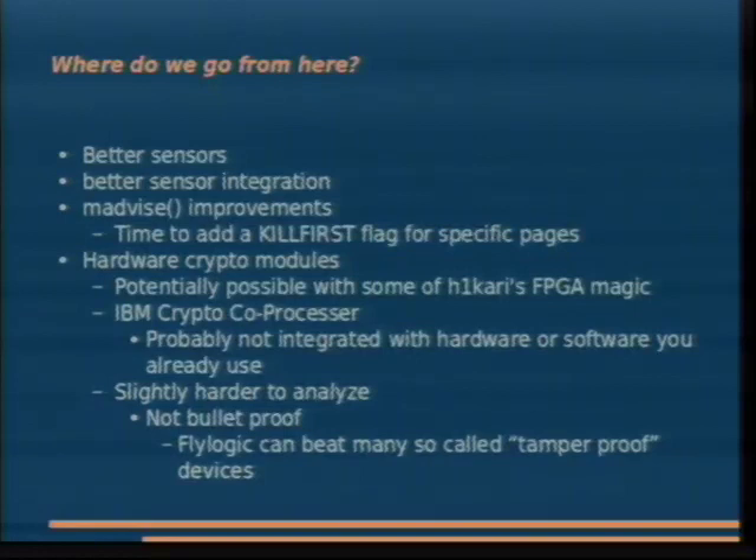IBM crypto co-processors are gigantic and expensive — I went to IBM ZRL in Zurich and they thought they could defend against this fairly well, but it's a very niche market. Your software probably won't take advantage of a crypto co-processor anyway, so it requires substantial work. It just becomes slightly harder to analyze when you put it in hardware, and as Karsten Nohl has shown, hardware is not impossible. It'll keep out some attackers, but it changes who the attacker is rather than being a magic solution. FlyLogic can rip anything apart — if there's a problem with hardware, it's done.